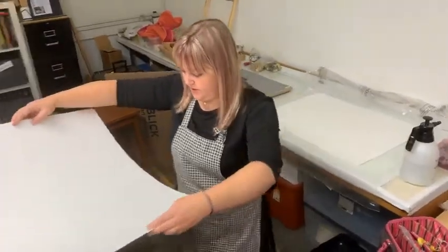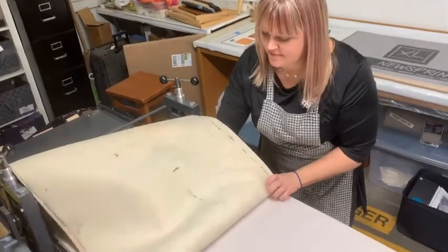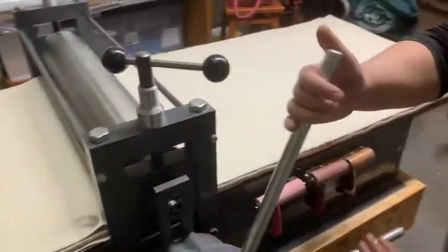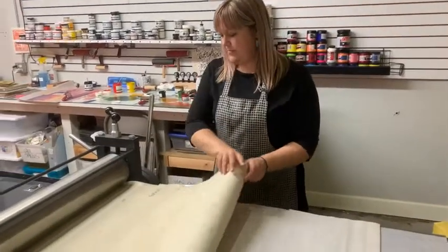When I like how it looks on the plate, I put dampened paper on the plate and run it through the etching press. The ink is then transferred to the paper and the image you pull off is the printed impression of the work from the plate. There's always a surprise when you pull the impression and you always hope for a good surprise.